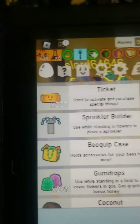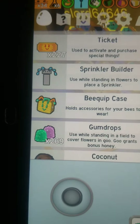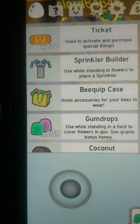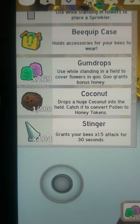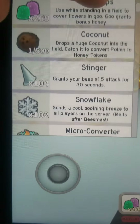Alright guys, this is our daily inventory check. So first off we got 227 tickets, we got a sprinkler builder, we got a bquip case, we got 269 gumdrops — that's a nice number by the way — 1 out of 500 coconuts, 104 stingers.